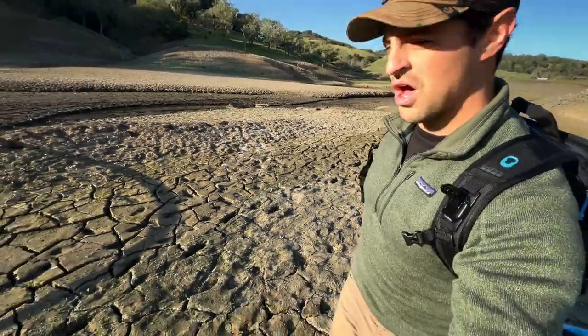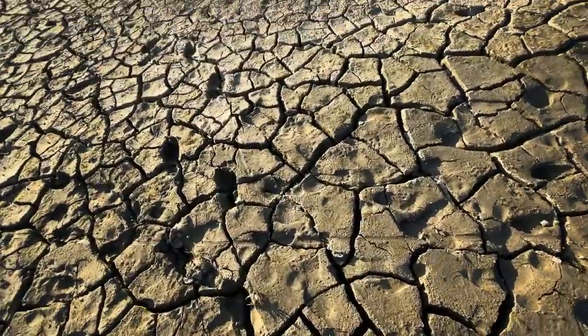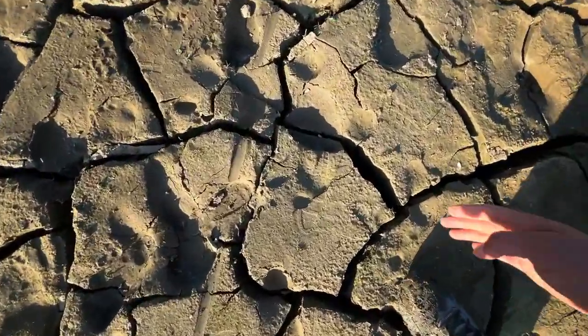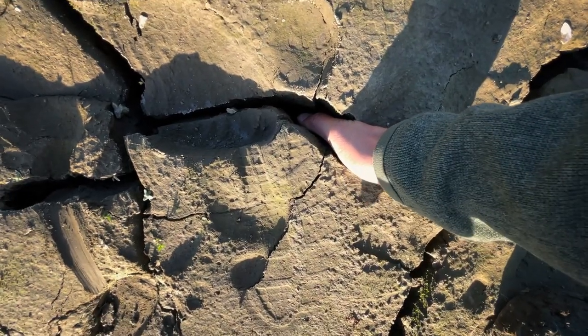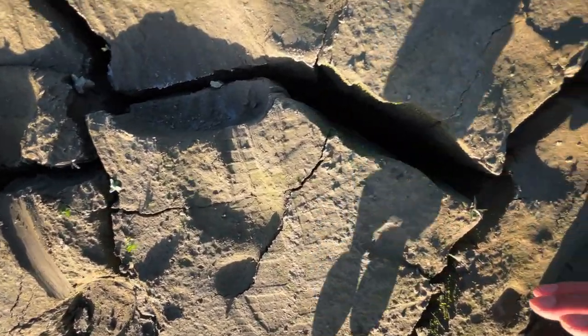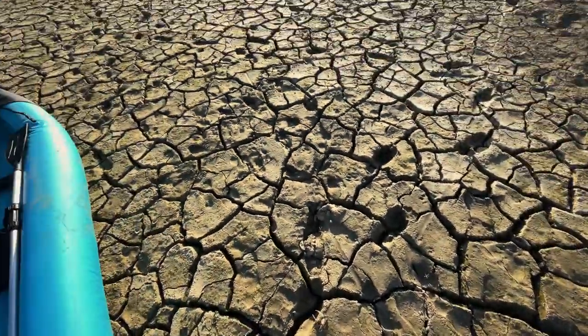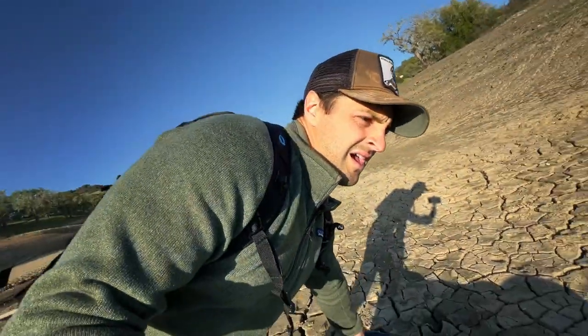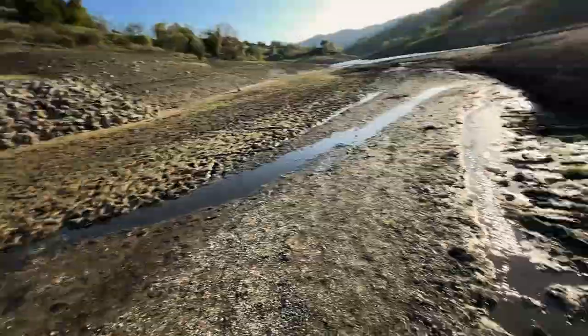The ground is so cracked. And just to give you an idea, these are deep cracks. Like I could keep going if my hand was thinner. These are really thick cracks. All right, let's keep it going.